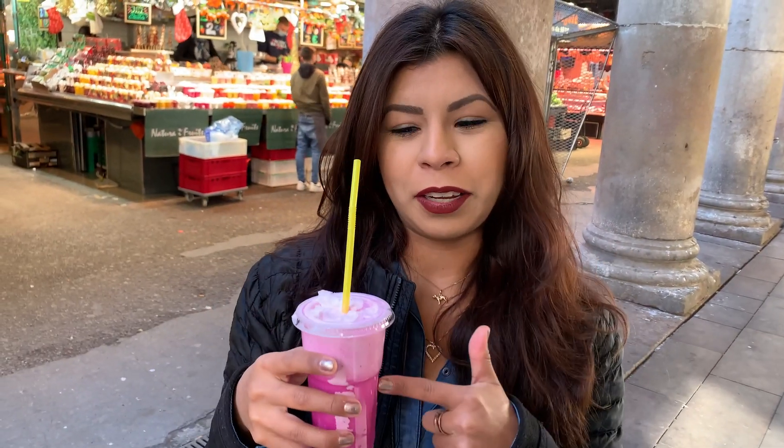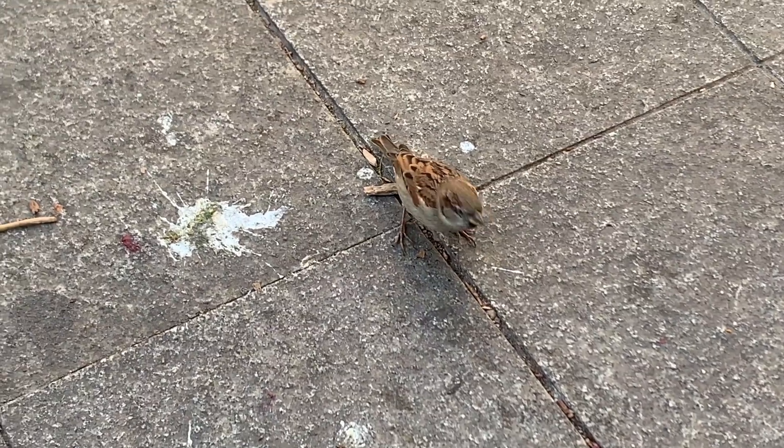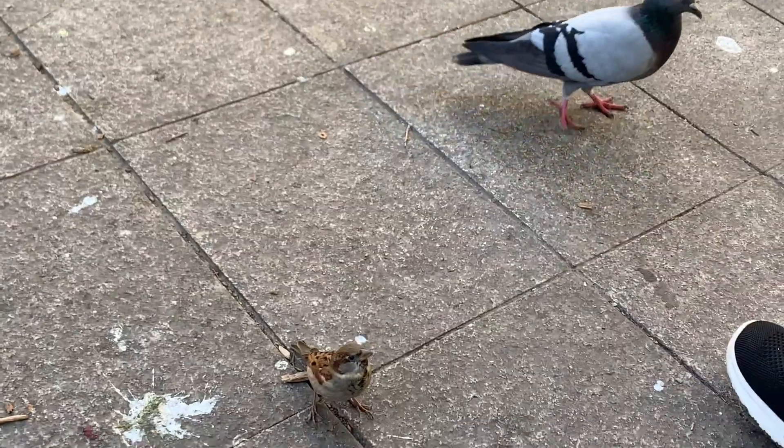This is coconut with dragon fruit. Look at the color — super cute. You cutie little thing!